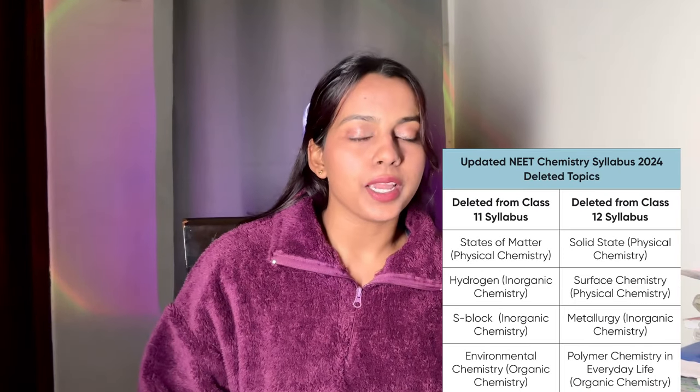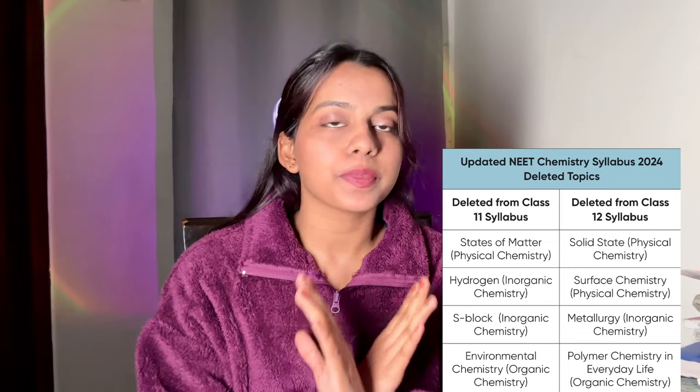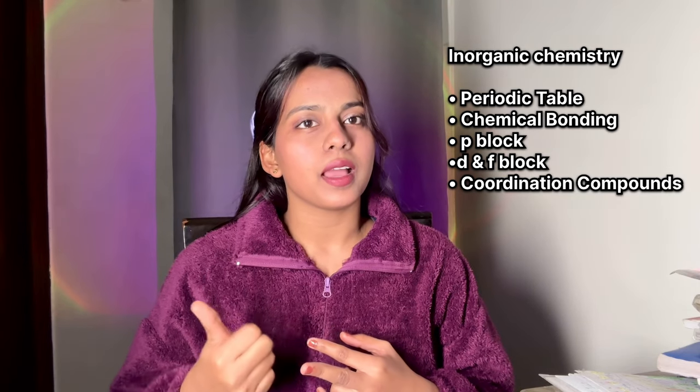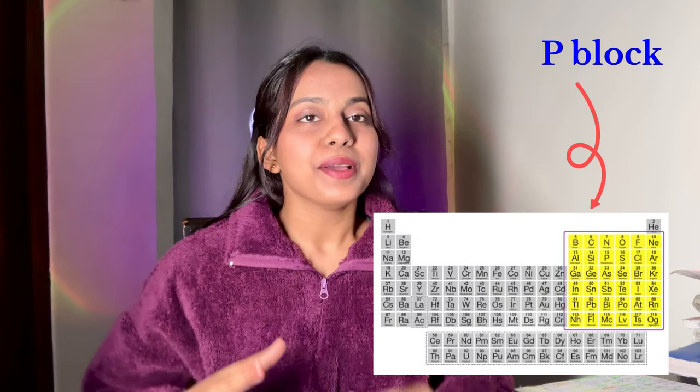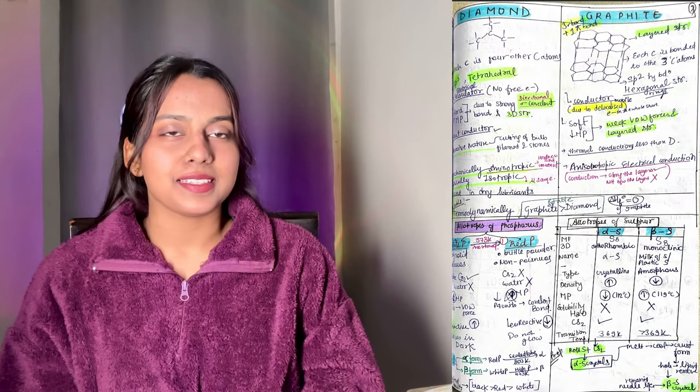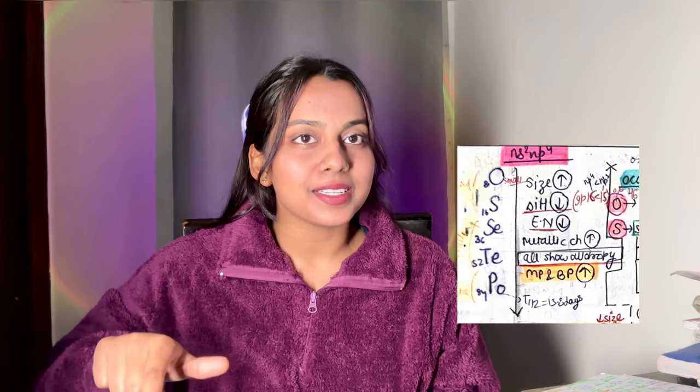In my inorganic short notes, there are 5 chapters total - some like s-block and hydrogen were deleted from NEET, I think. So now I have to cover 5 chapters: periodic table, chemical bonding, p-block, d and f block, and coordination compounds. For p-block, there are many groups - 13, 14, 15, 16, 17, 18 - all with different compounds, allotropes, different properties, hydrides, melting point order, boiling point order, and many things. But all of it is written on just a page in short notes.